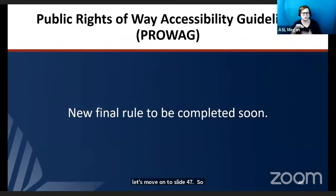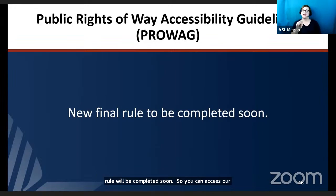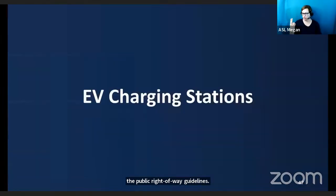The Public Rights-of-Way Accessibility Guidelines, known as PROWAG, are in the process of being finalized. A new final rule will be completed soon. You can access the website at access-board.gov for more information about the public right-of-way guidelines.